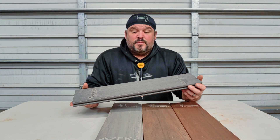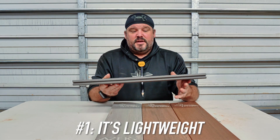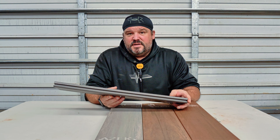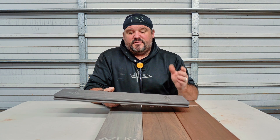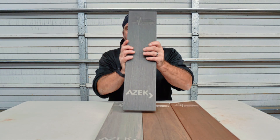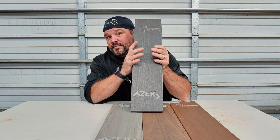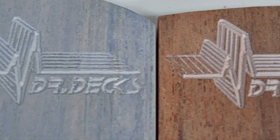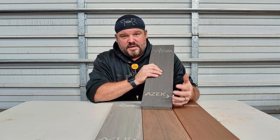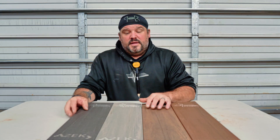Reason one why I like Azek decking so much is it's just really light and easy to use. It'll span 16 inches on center without joist support, but I usually put it 14 to 15 inches on center because I like to have a little bit stiffer frame. It files and edges off really nice, it even routes out really nice. These are samples out of my car and I have my logo at the top and Azek's logo at the bottom — a cool way to showcase the brand to my clients. The grain on this board is really nice as well, with nice variegated colors.